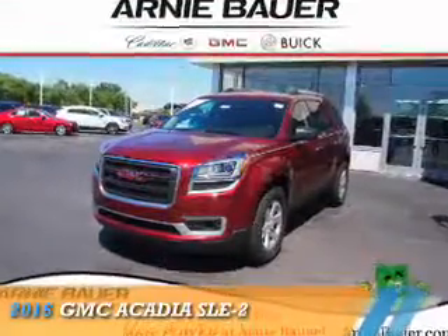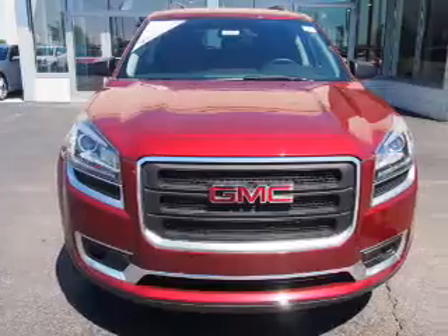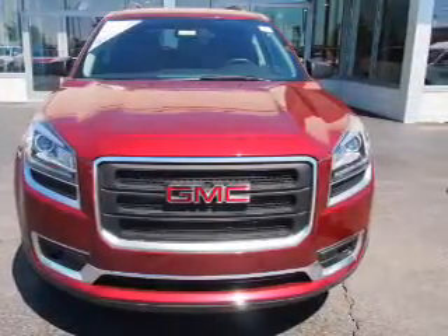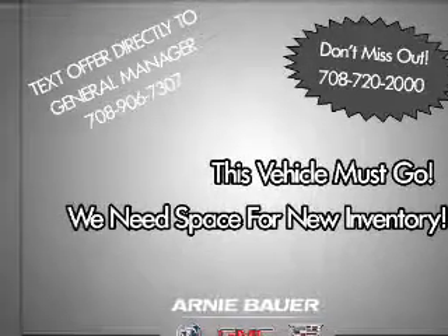Presenting the 2016 GMC Acadia. It's powered by front wheel drive, a 3.6 liter 6 cylinder engine and an automatic transmission. The features include electric trunk,